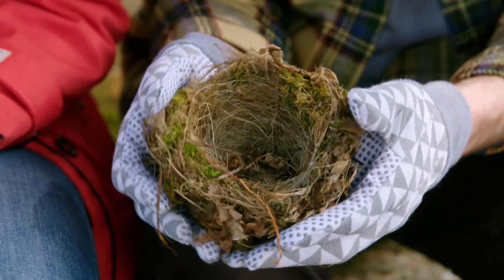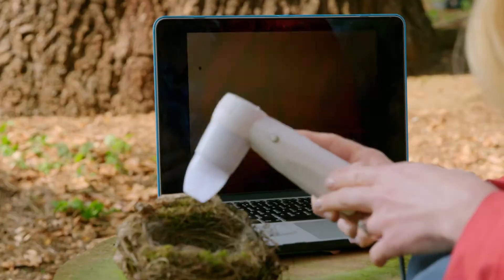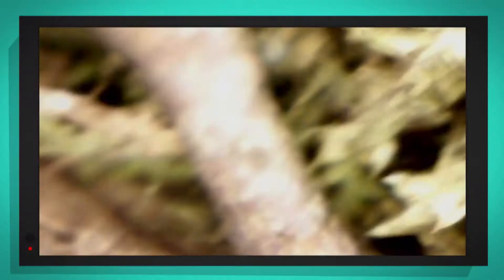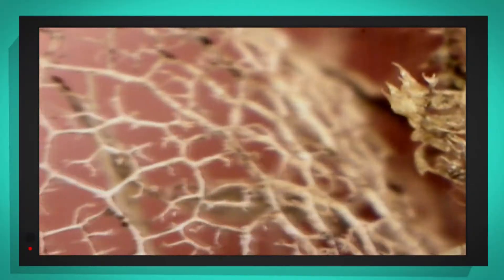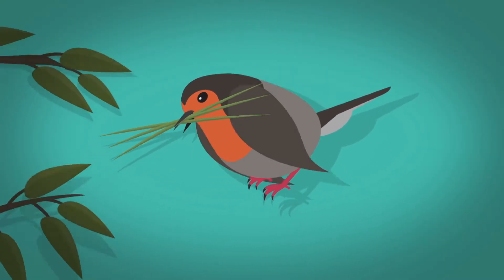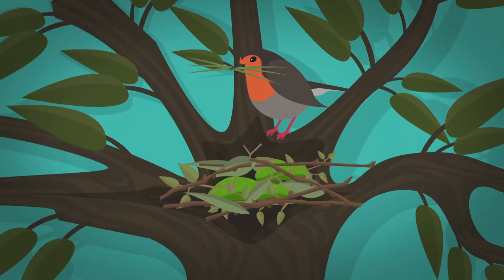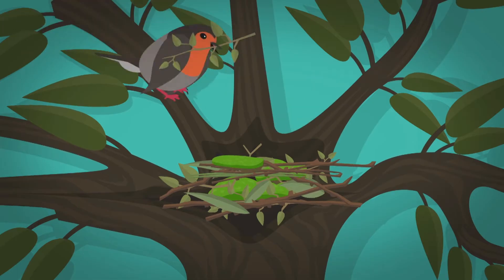To get a closer look, let's use one of my special cameras — a microscope camera that lets us see what the nest is built of really close up. There's a twig, that green stuff is moss, and what about this? It looks beautiful, but it's just a dry leaf. When a robin builds its nest, it collects lots of dried grass, twigs, moss and leaves, making lots and lots of trips.